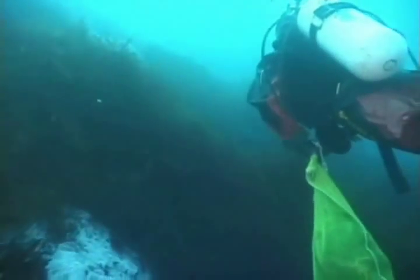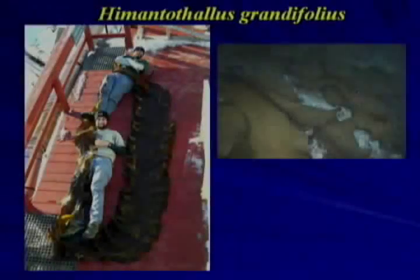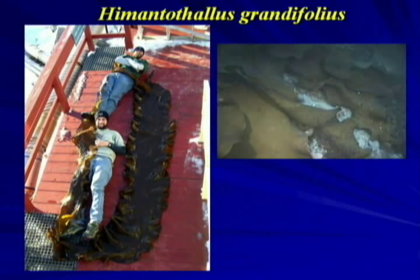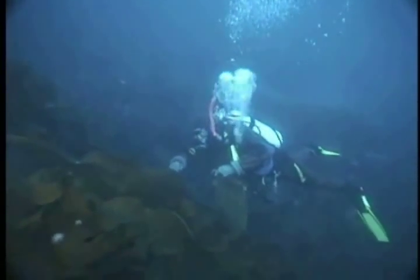The biomass levels in these communities are comparable to what you'd find in a giant kelp forest off the west coast of the United States. Like Desmarestia menziesii, this is a long-lived perennial species. At whatever depth the Desmarestia menziesii starts to thin out, it's replaced as a dominant by other perennial brown macroalgae, most commonly by Himantothallus grandifolius.